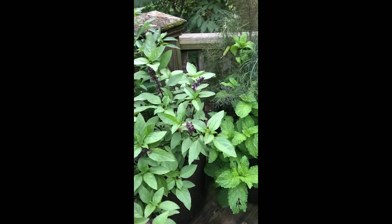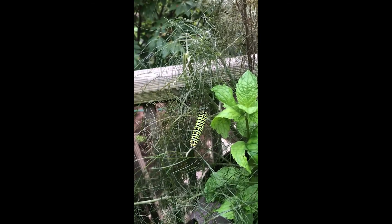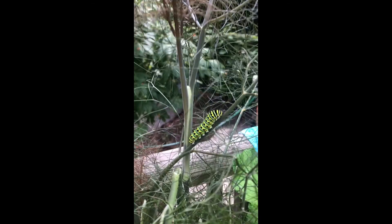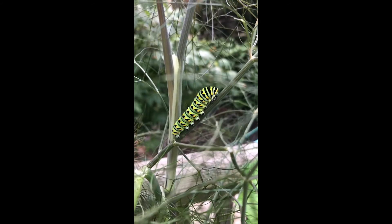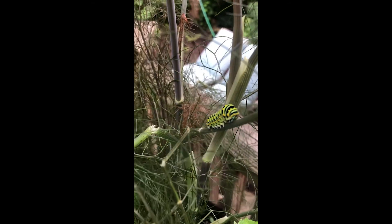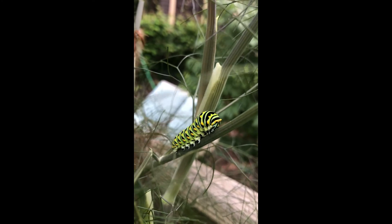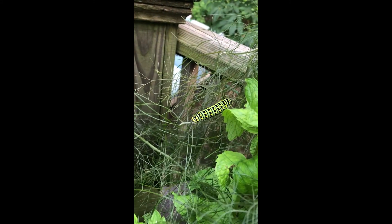I love that Thai basil. Oh whoa, oh my gosh — these caterpillars like fennel because look what I just saw! Honestly, I haven't seen these little guys before. Oh my goodness, they're so cute. Now I'm a little worried I'm not going to have any fennel, but that's okay. Oh my gosh, they're so beautiful — kind of hidden here, I didn't even see them.